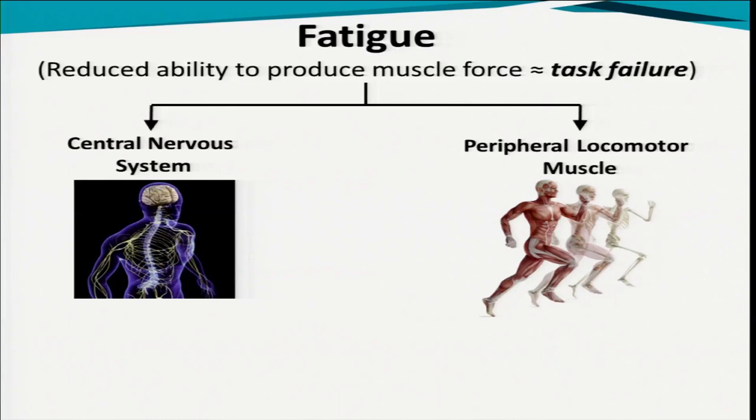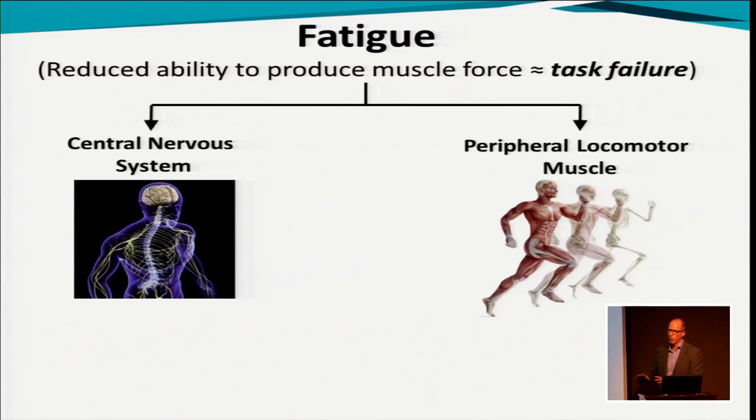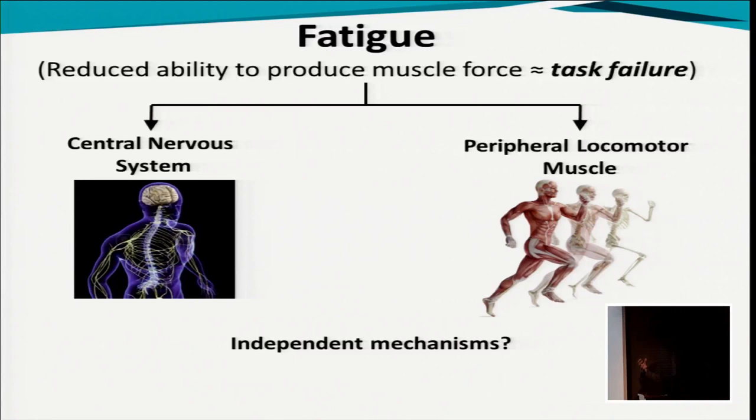Fatigue is usually defined as the reduced ability to produce force — I'm going to call that task failure. That means you can't maintain the target force, or if the target is a maximum voluntary contraction, you're unable to meet your unfatigued MVC. Traditionally we break fatigue down into two parts: peripheral muscles — what's going on inside the muscles — and something going on inside the central nervous system. For quite a long time they've been treated as separate mechanisms having an independent contribution to the fatigue process.